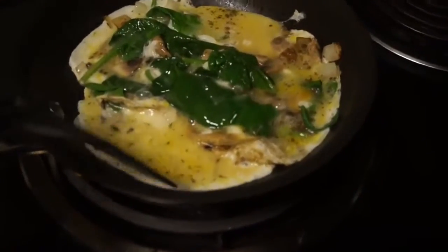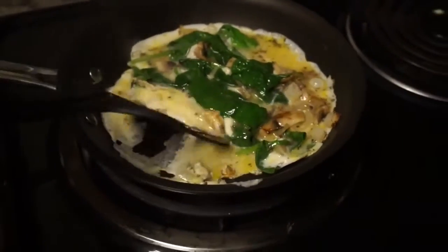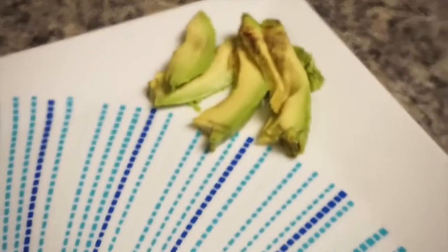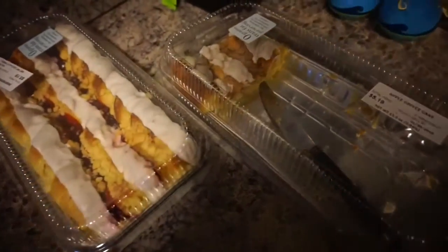Another breakfast option because my roommate always makes eggs: one egg, a couple extra egg whites, mushroom, spinach, and some avocado. Whatever floats your boat — that's what my guy roommates eat for breakfast.